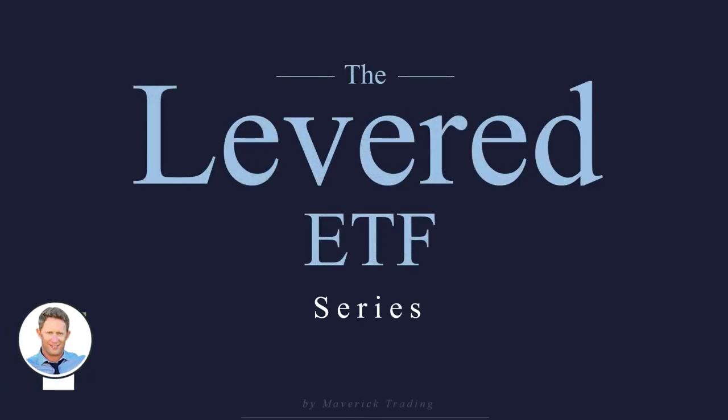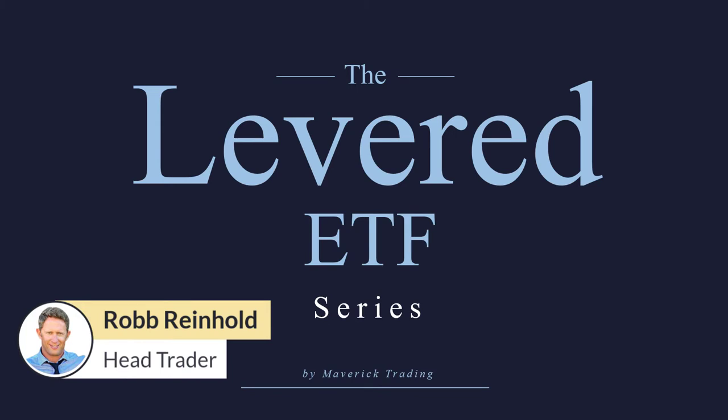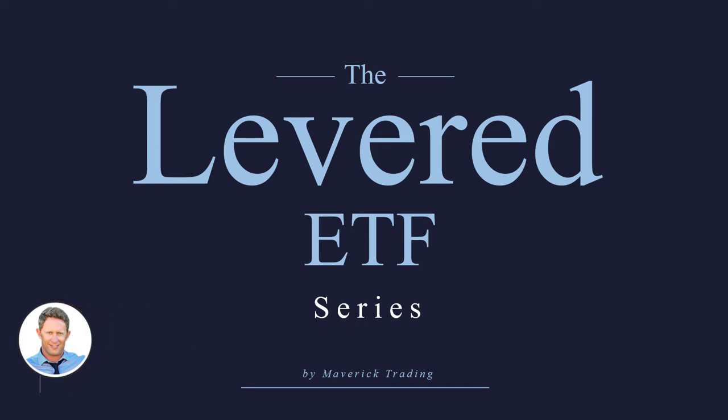Hello there, this is Rob Reinhold from Maverick Trading. I've been a professional trader now for 25 years and we're going to jump into what I think is one of the hardest and trickiest trades out there. Let's talk about this leveraged ETF, the UVXY, that we're going to be discussing here.